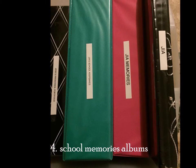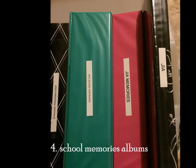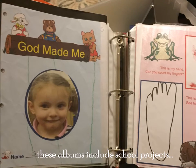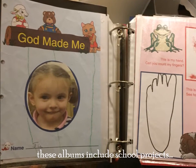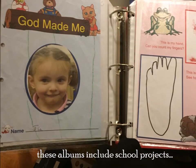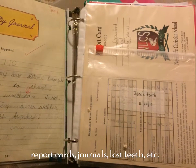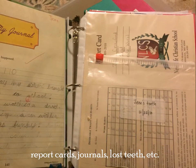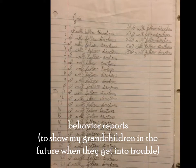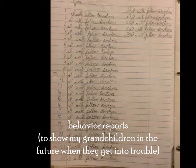Number 4: School Memories Albums. These albums include school projects, report cards, journals, lost teeth, etc. Also behavior reports — to show my grandchildren in the future when they get into trouble.